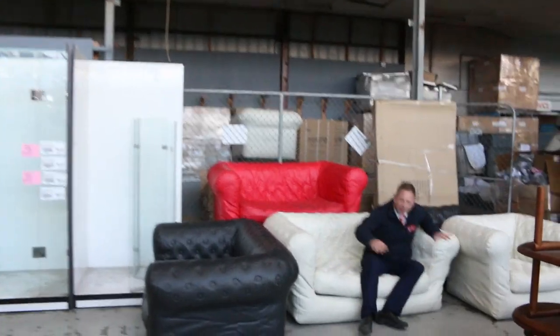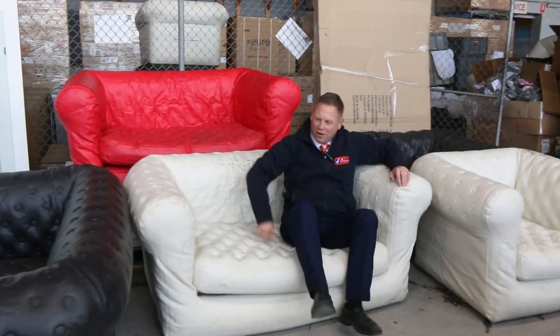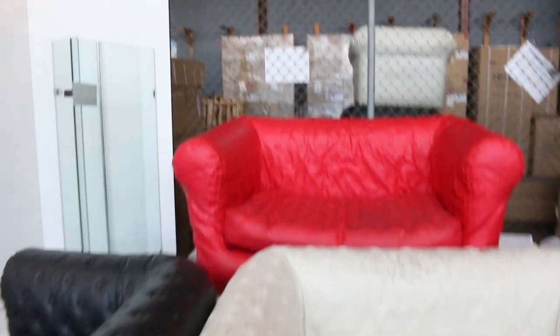Get a load of these inflatable couches — inflatable Chesterfield couches. I think they're looking for sort of between 30 and 50 bucks for those. They're good fun and they do pack away once you let all the air out of them, which is pretty good.